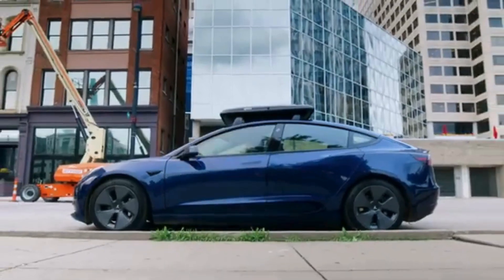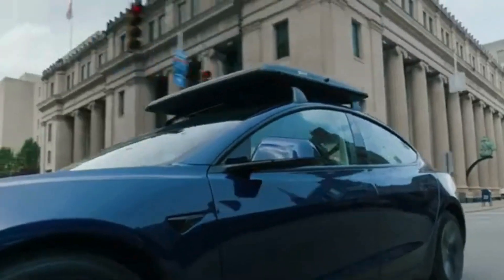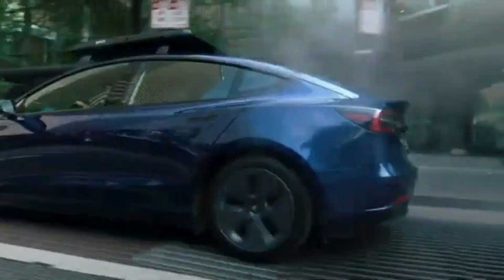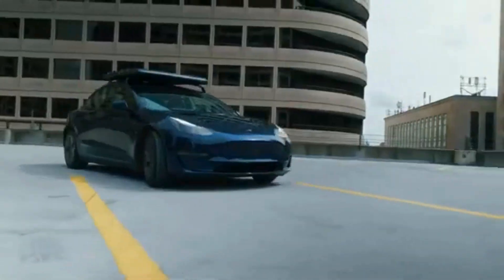If you're a fan of sustainable energy, you're in for a treat today. We're diving into GoSun's groundbreaking EV solar charger. Imagine powering your electric vehicle with nothing but the sun — how cool is that? Stick around as we unpack the details of this game-changing innovation.